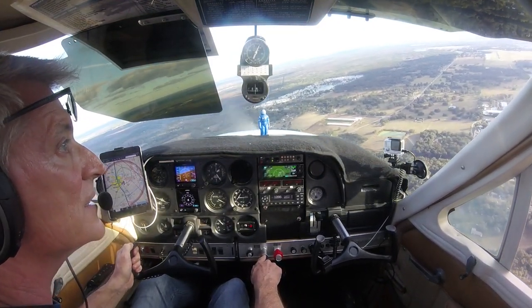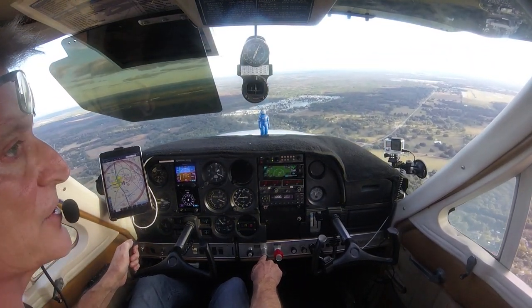2-2-1 for Yankee is on an extended right base to runway 2-3. Simulated engine out, Zephyrhills.